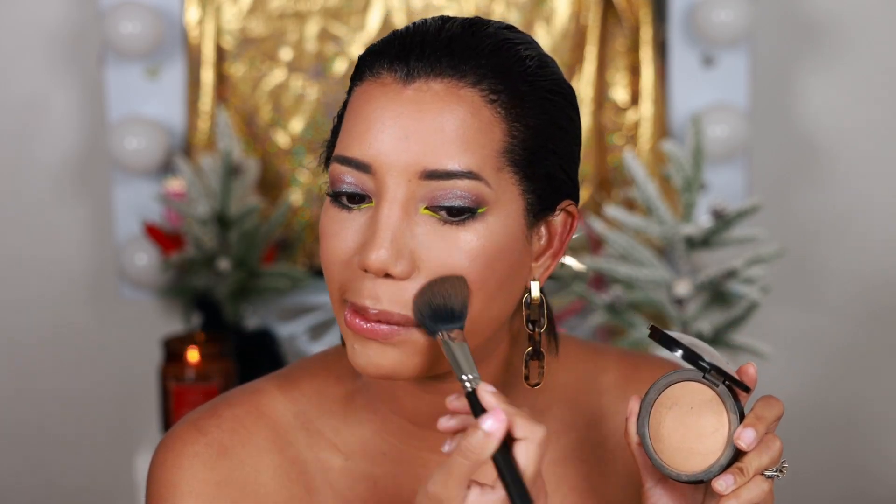Another thing I want to show you is my powder — I'm obsessed with this Sephora Micro Smooth Multi-Tasking Beige Face Powder in shade 33 Honey. If you suffer from dry skin and your skin is always peeling, this powder is amazing. I suffer with really bad dry skin to the point where it starts peeling, and this powder is super nice. It gives you some color but it's not heavy, it's a very light powder.